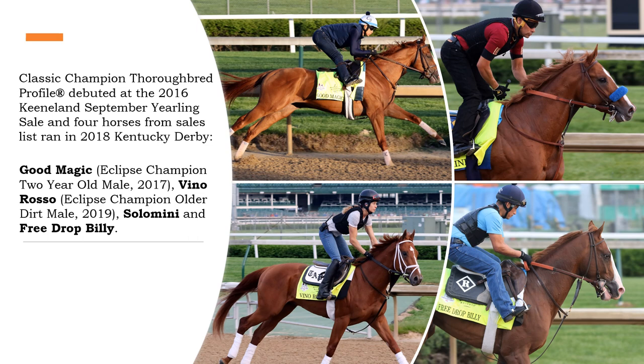As a sales analysis tool, the Classic Champion Thoroughbred profile has a proven track record of taking the guesswork out of buying horses at auction by zeroing in on horses that have the best potential to become stakes and graded stakes winners, or perhaps a classic champion Thoroughbred.